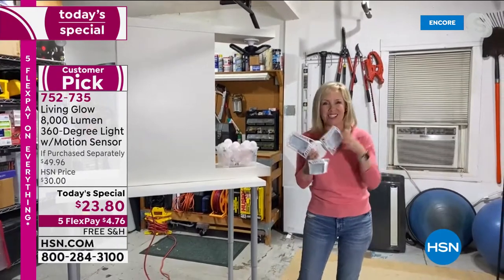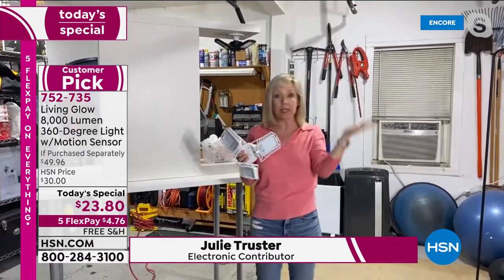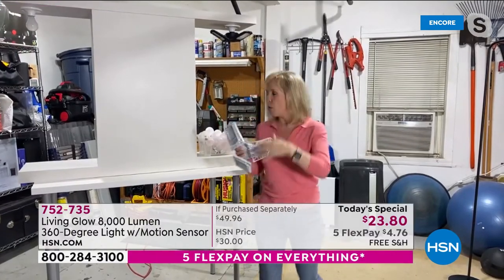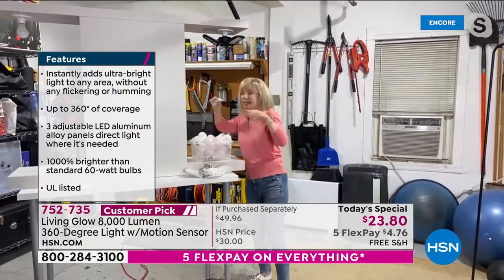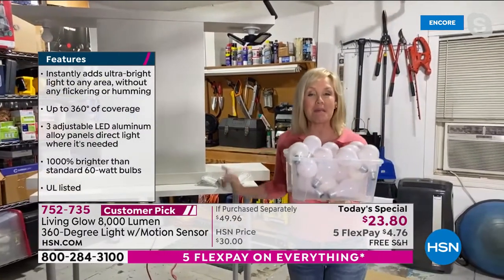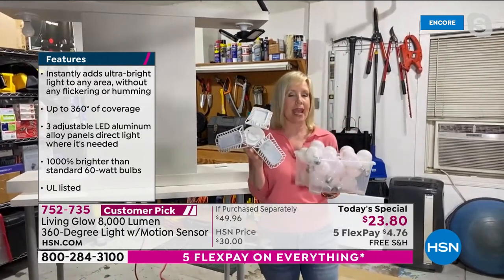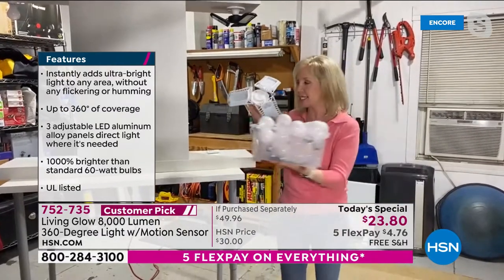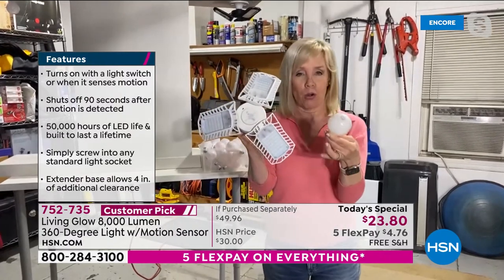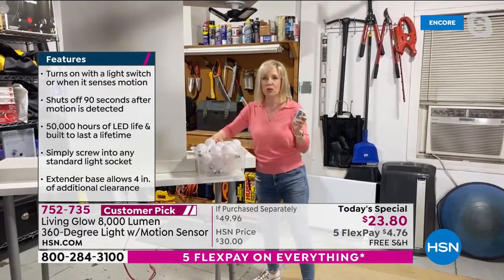In a two-car garage, you're going to want two of these. It's 8,000 lumens — before, we had a 60-watt bulb in here. This is 1,000 times brighter. To get this garage as bright using regular bulbs, I'd have to use 20 incandescent bulbs. You might think 8,000 lumens means your electrical bill is going to go up, but it pulls the same amount of energy as one 70-watt bulb — very, very low energy consumption.